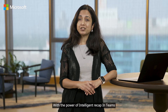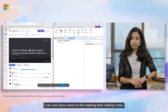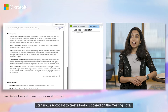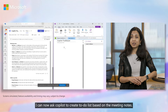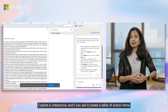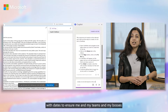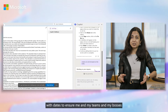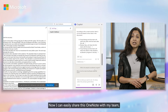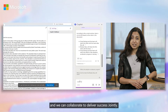With the power of intelligent recap in Teams, I can now focus more on the meeting than making notes. I move these notes to my OneNote. I can now ask Copilot to create a to-do list based on the meeting notes. Copilot is interactive and I can ask it to create a table of action items with dates to ensure me and my teams and my bosses are on track to deliver on our deadlines. Now I can easily share this OneNote with my team and we can collaborate to deliver success jointly.